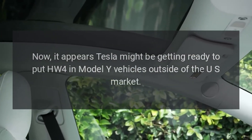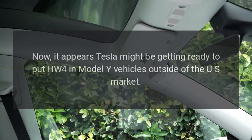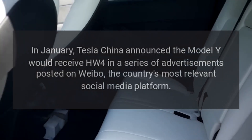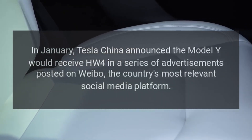Now it appears Tesla might be getting ready to put HW4 in Model Y vehicles outside of the US market. In January, Tesla China announced the Model Y would receive HW4 in a series of advertisements posted on Weibo, the country's most relevant social media platform.